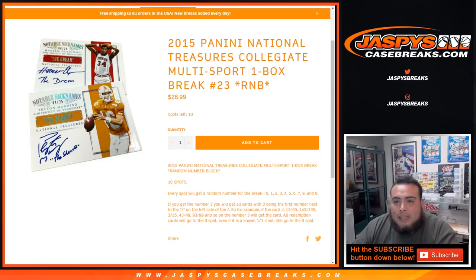What's up everybody, Jason for Jaspi's Case Breaks doing 2015 Panini National Treasures Collegiate Multi-Sport one box break number 23, random number block. Ten spots — everybody gets a random number from zero through nine. You get a block if the first number to the left of the dash is pulled. So block three, for example: 13 of 99, 143 of 199, 3 of 25, 43 of 49, and 93 of 99 — that block of cards goes to spot three.